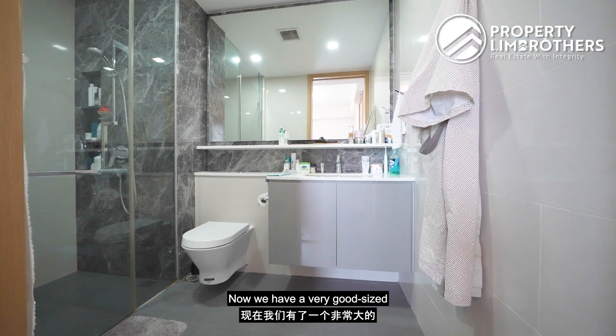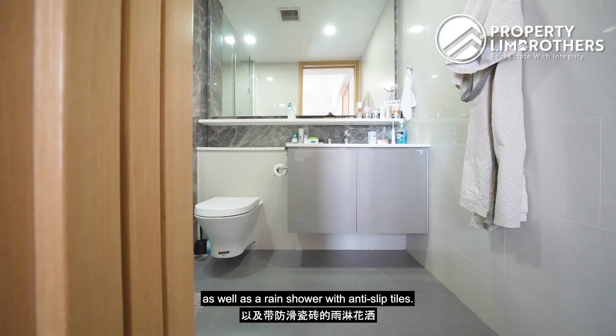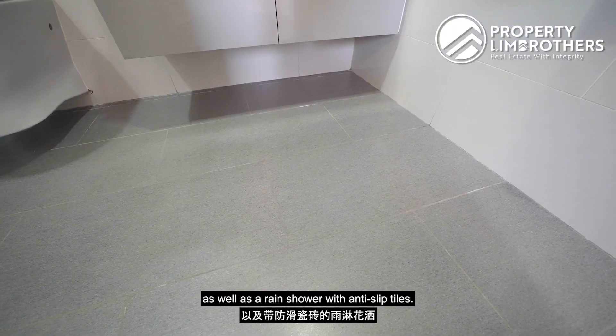We have a very good size master bathroom with a bottom hung cabinetry, a rain shower, and neatly placed towels.